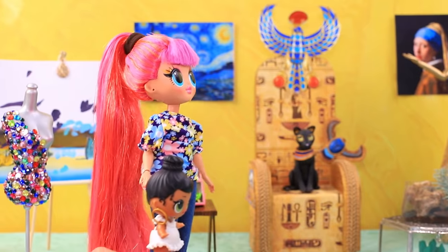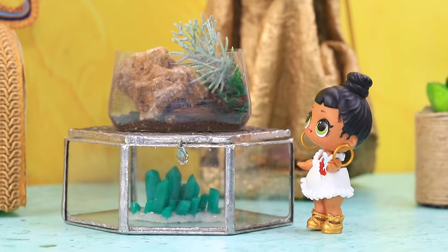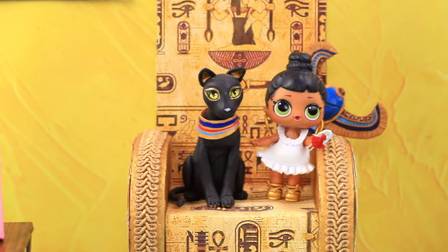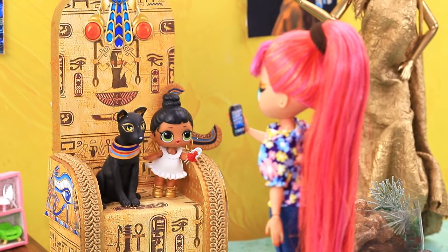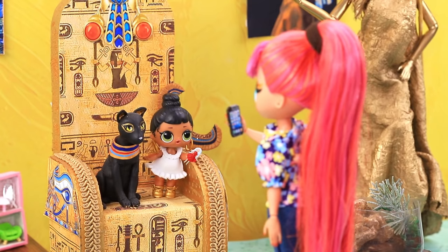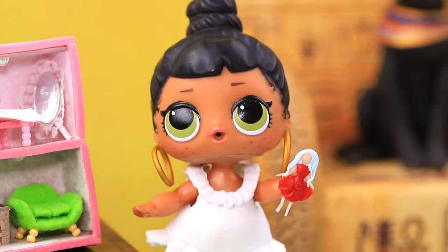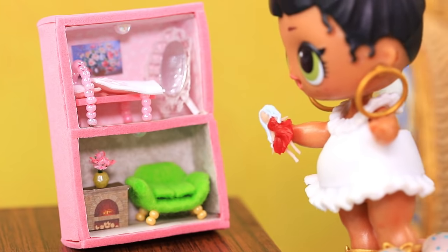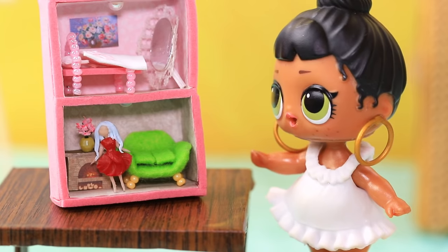Mom and daughter came to a modern art exhibition. They are really impressed by all the exhibits. What a pretty cat, and he has a wonderful throne! Mommy, take a picture of me please. Of course, baby — smile! Mom, look, it's a mini house! Wow, it's perfect for my doll. She will relax on this couch.